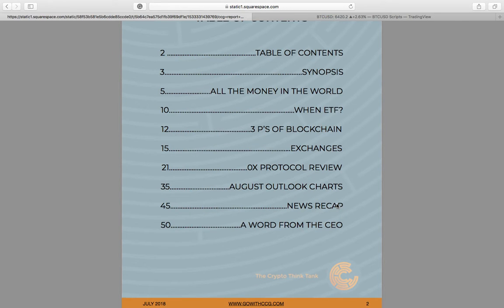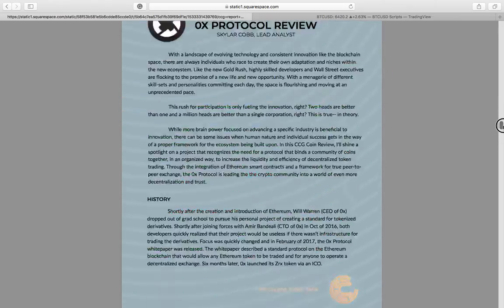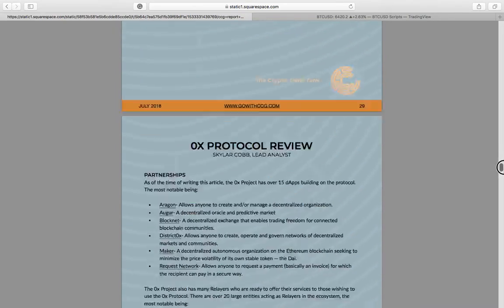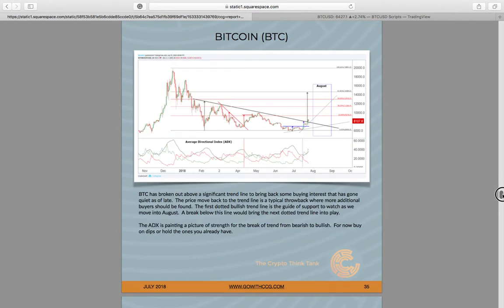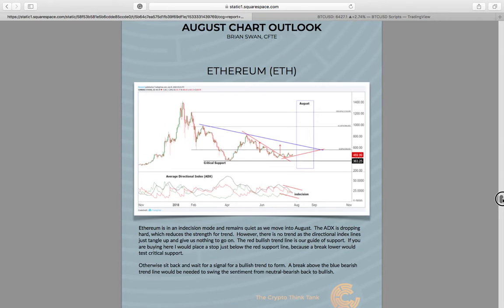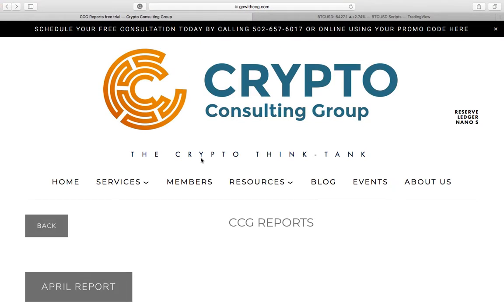Brian Swan, our trading advisor, put together these amazing charts — a kind of monthly outlook — so you can get a feel of what's in these reports. Very dense 0x report, here's Bitcoin, looking at different resistance and support points in the month of August, really showing people what to look for, price action on these assets. The CCG report is published always on the first few days of the month and recaps the previous month.